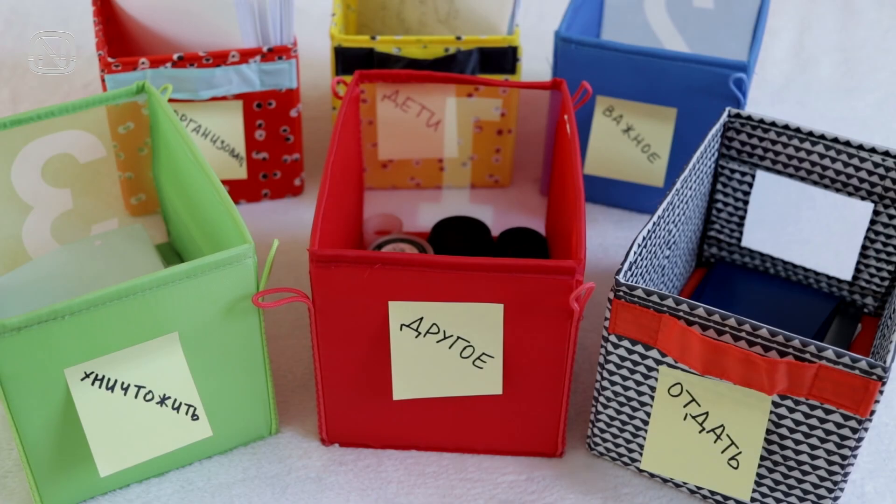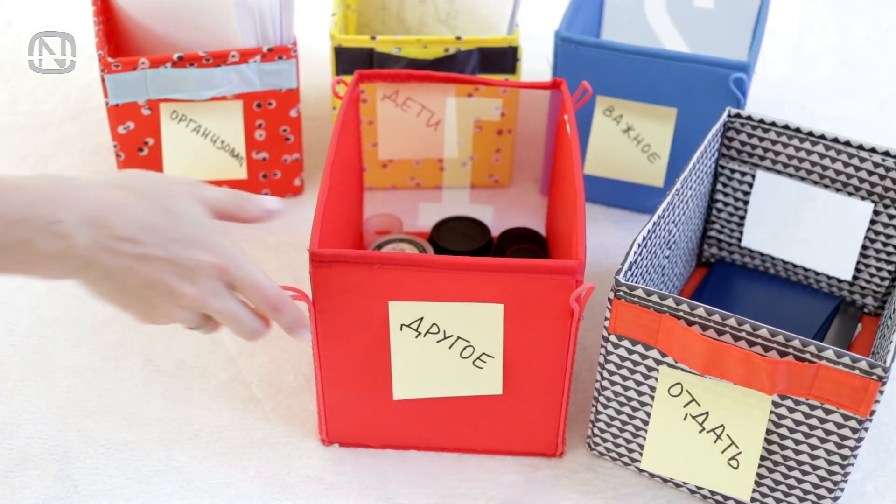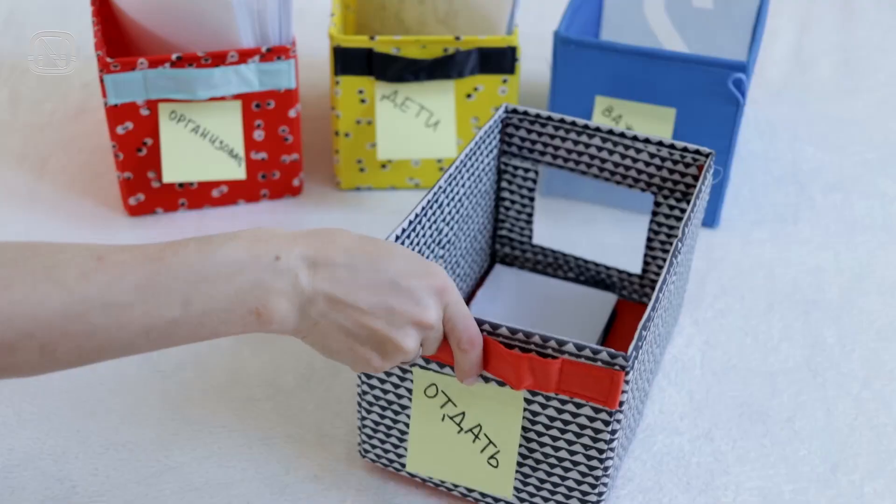Once the sorting according to boxes is done, we begin with the easiest part: getting rid of the boxes labeled 'trash' and 'destroy'. Also quickly put away everything that's in the box named 'other'.